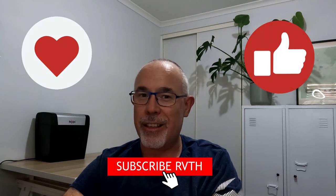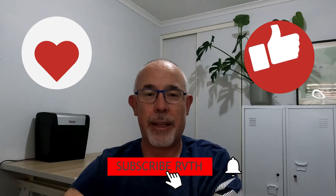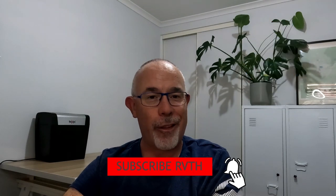Thanks for watching, and make sure you click like and subscribe for more content similar to this. We'll see you out on the road.